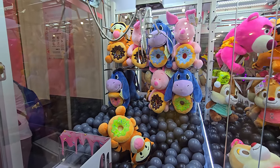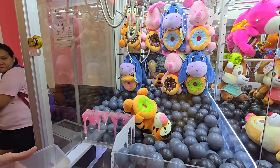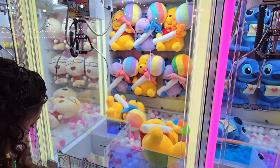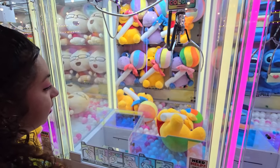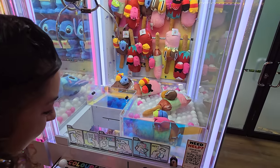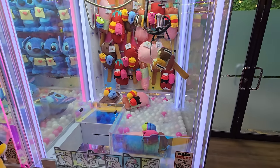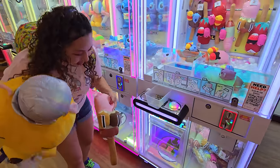There's a claw machine with donuts and cute Eeyore plushes. Crystal goes on a hunt and finds a claw machine with some of the same prizes as the carnival games — popsicle Tsum Tsums. She discovers this machine has double tap functionality and uses it to win one. It has Chip and Dale on it with chocolate ice cream. She tries double tapping again and wins another one.